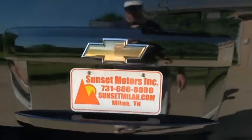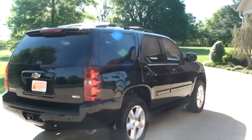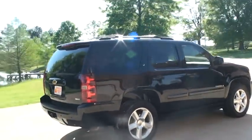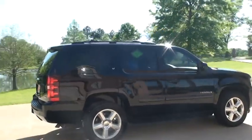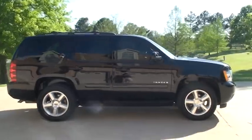If it's on the site, it's for sale. If not, it's sold. You can call anytime toll-free at 877-265-1679. Thank you for watching.